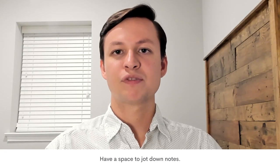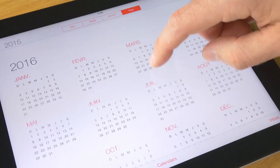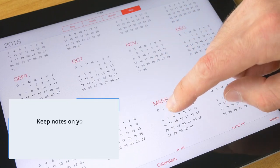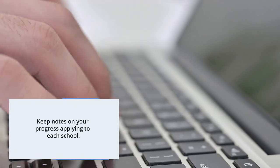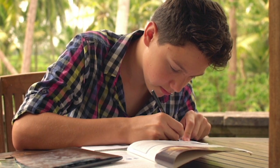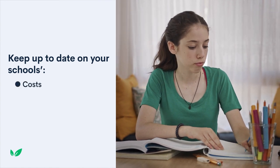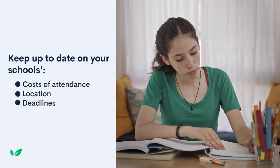Your School List should have space for you to jot down notes about your applications using different categories. Because applying is a months- or years-long process with moving parts, you'll also want to have a record of how far you've gotten in applying to each school. For example, you may be on the fence for one school while you've already written the essays for another. It's helpful to track your progress by writing all that down. It would also serve you well to have school info in the same place, such as cost of attendance, location, and deadlines.